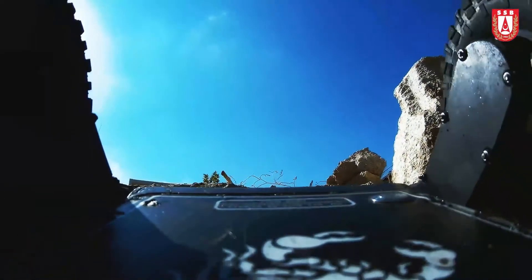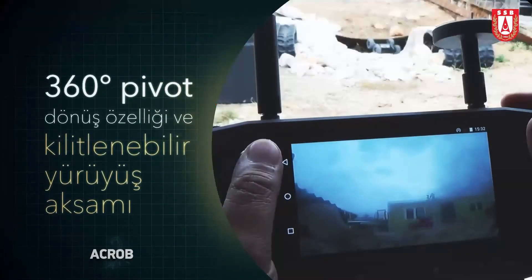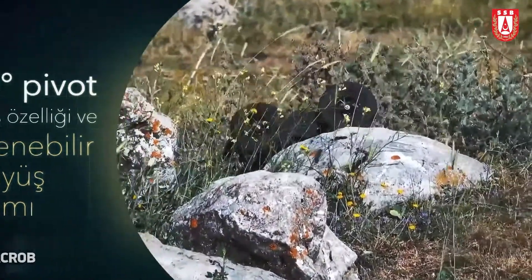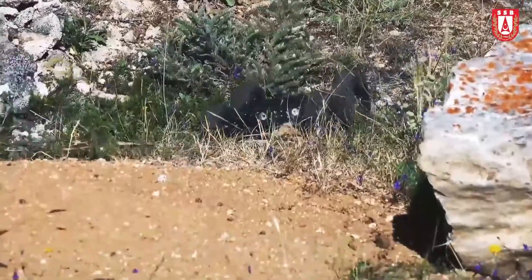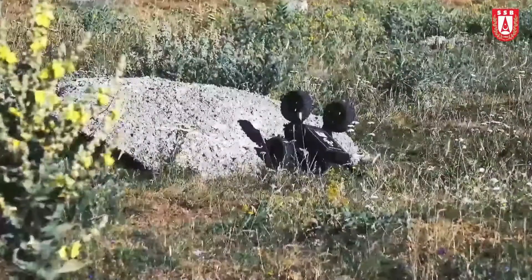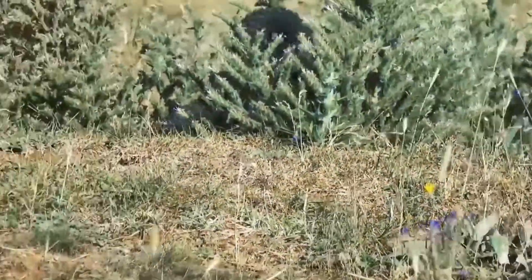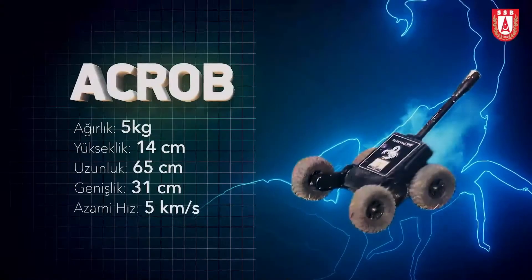Acrob general features: usable on sand, concrete, gravel, grass, soil, and wet ground. Primarily for reconnaissance and surveillance purposes, both indoor and outdoor. It has the ability to detect trapped explosives in confined spaces, and is usable in indirect search and rescue operations.